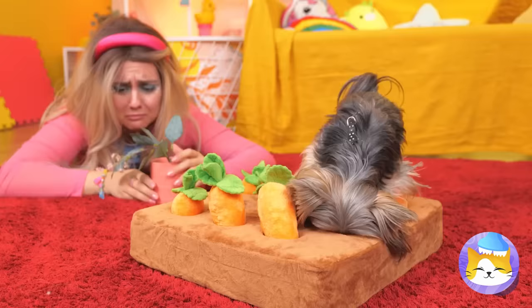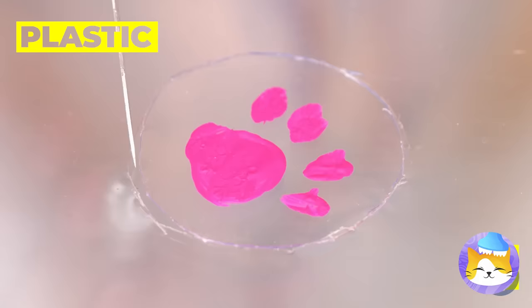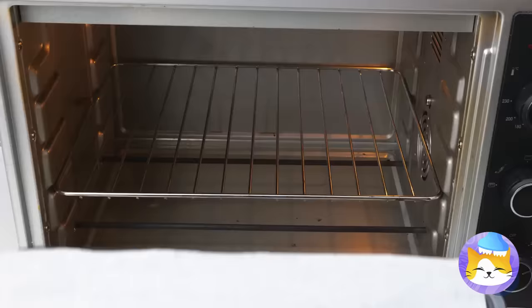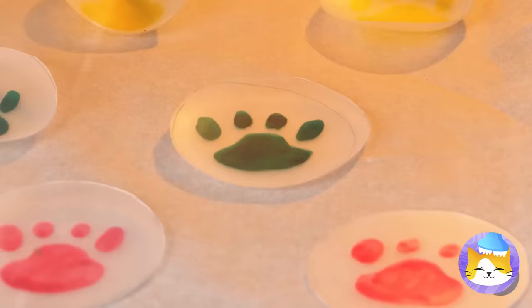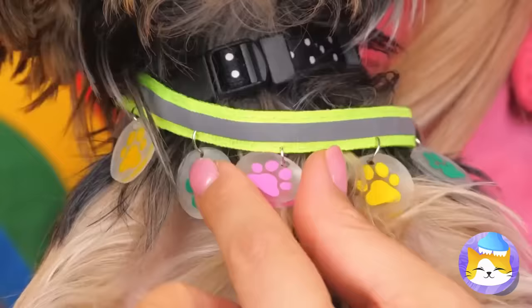And maybe you should try trimming that. Someone got into some paint — still, these are some nice paw prints. Cut them out and shrink them in the oven. Now that's what I call puppy-sized. And they're your collar's crowning glory.